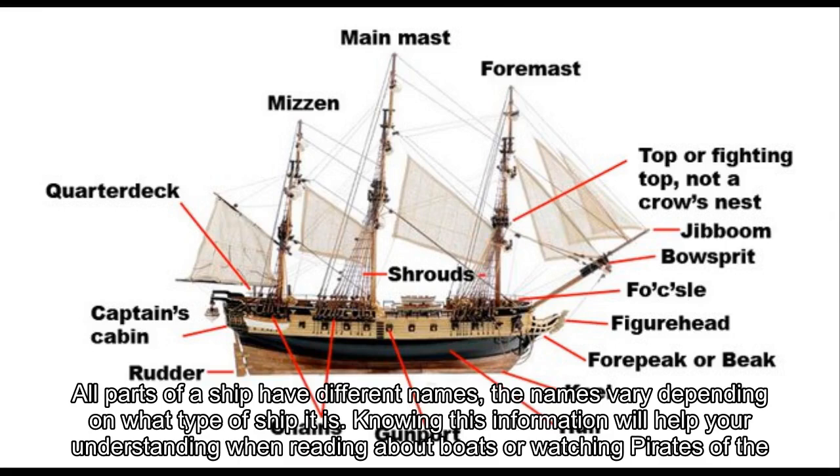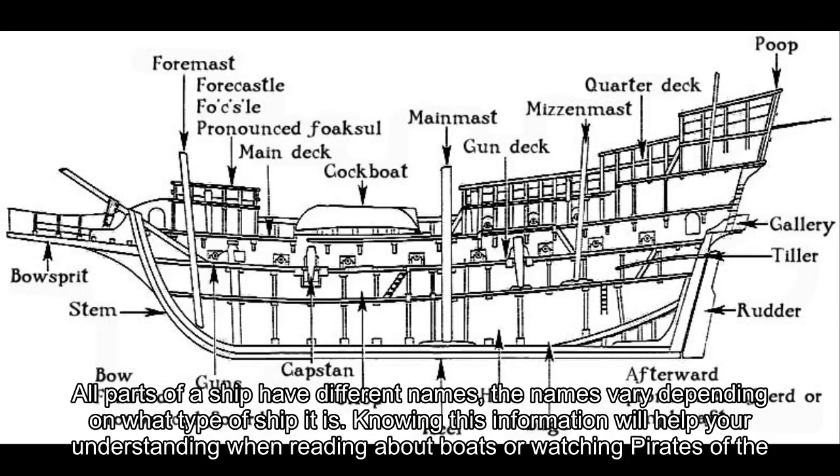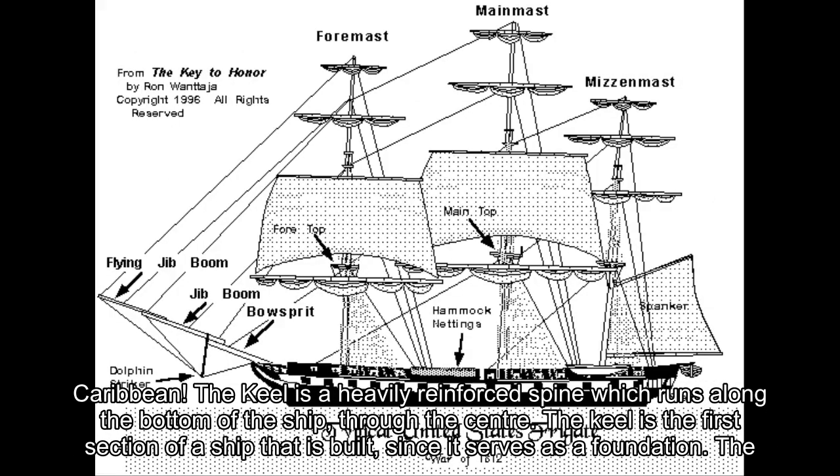All parts of a ship have different names; the names vary depending on what type of ship it is. Knowing this information will help your understanding when reading about boats or watching Pirates of the Caribbean!